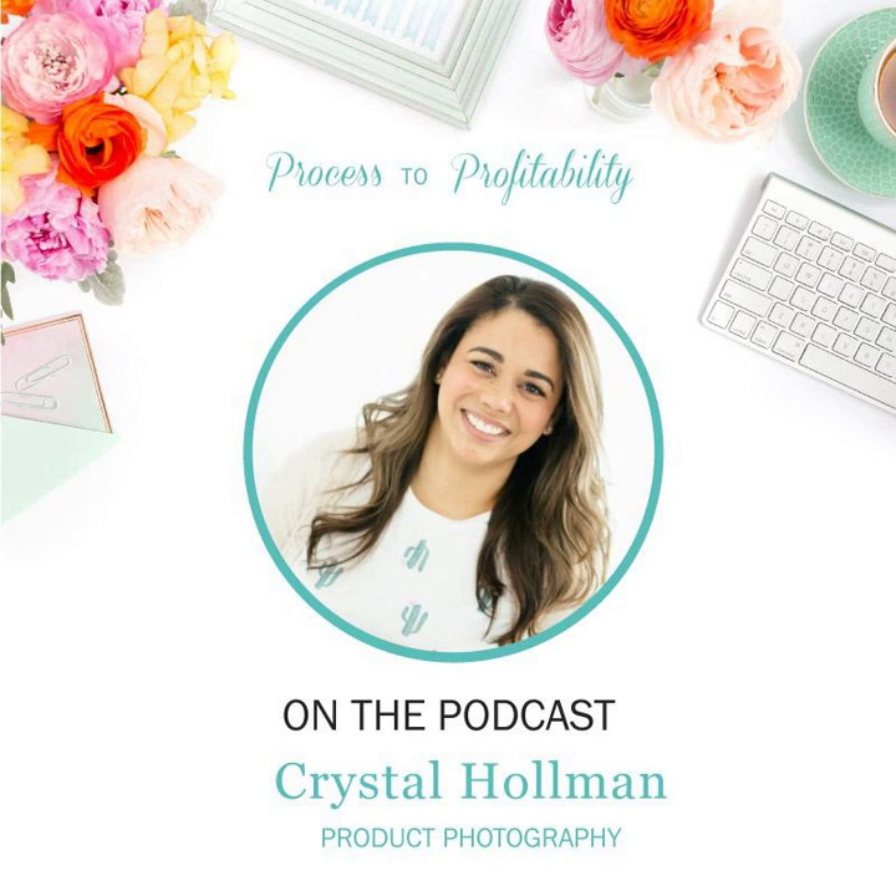Thanks for listening to Process to Profitability. Please take a minute to leave an honest review on iTunes so that I can help more small business owners and creative entrepreneurs find the show.